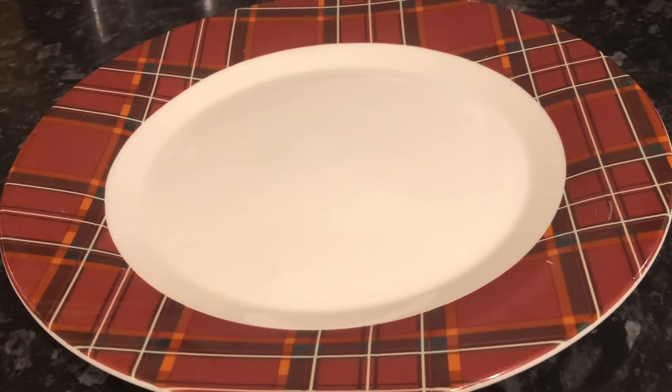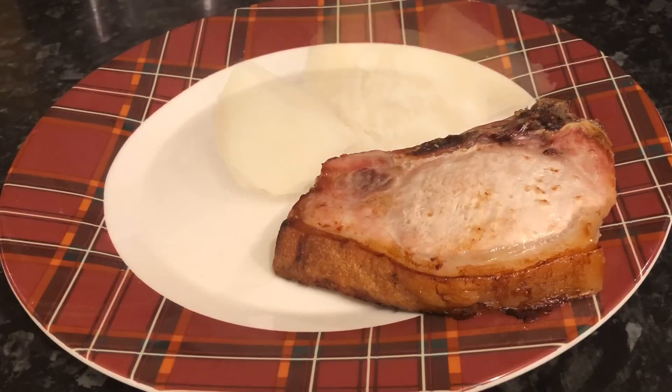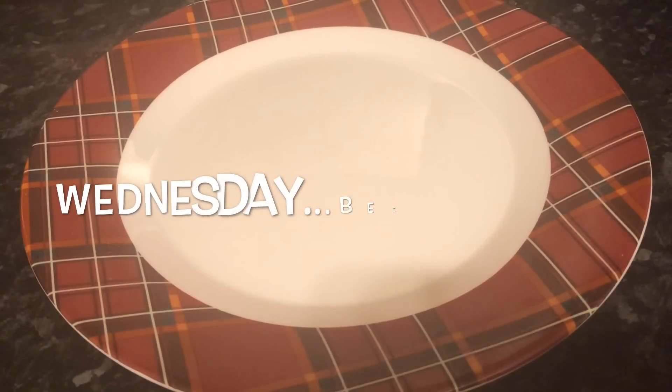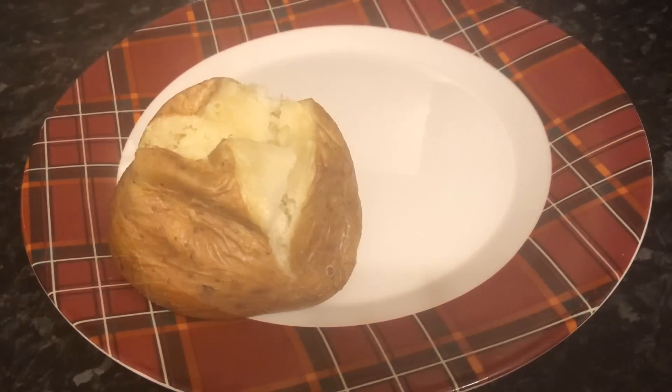Moving on to Tuesday, I just made a wee pork chop — these pork chops are lovely, you get these from the local butcher and they're actually quite big — with some simple boiled potatoes and some green beans. We had some gravy as well but I forgot to film the gravy.